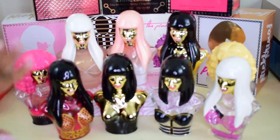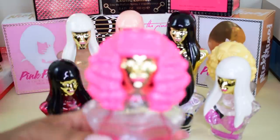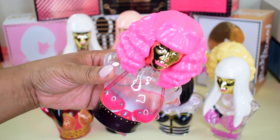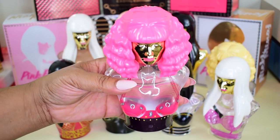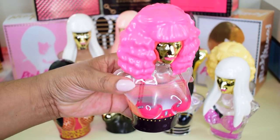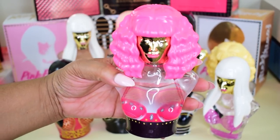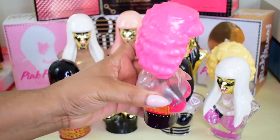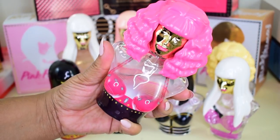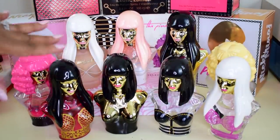The next one is Minajesty. This is one where she actually used red berries — it's definitely different from Pink Friday, a little bit sweeter but more berry-scented. This was her second release. I'm still on the first bottle; I bought it about four years ago and don't wear it that much, but I still love the scent. This is her berry scent.